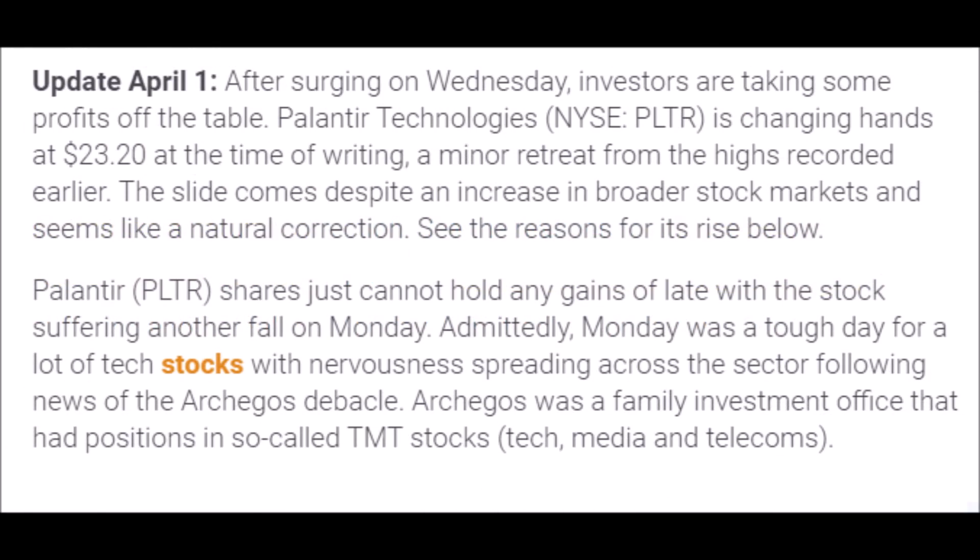After PLTR stock rallied on Wednesday, many investors decided to take profit, so Palantir's stock has had a minor setback while the overall market seems to be increasing. PLTR stock seems to be having a hard time keeping its stock price stable, but this is no surprise because many technology stocks are suffering the same fate, so it's nothing to worry about, especially if you plan to hold this stock for the long term.